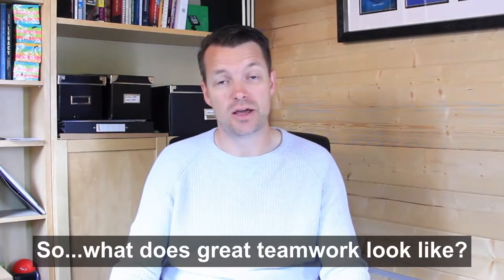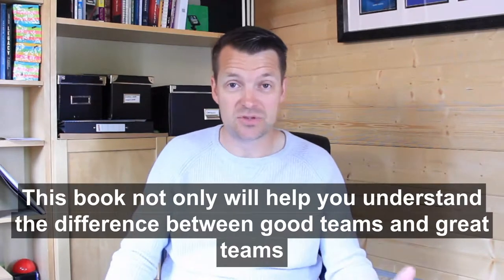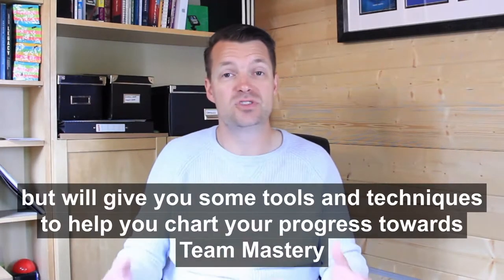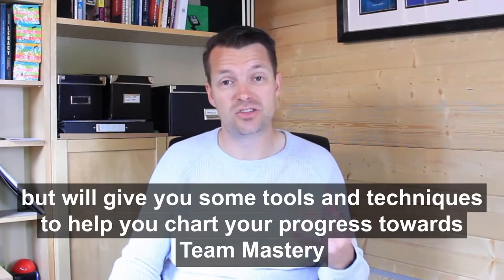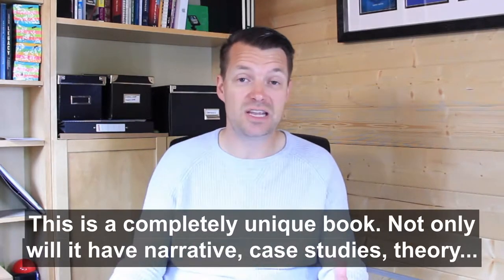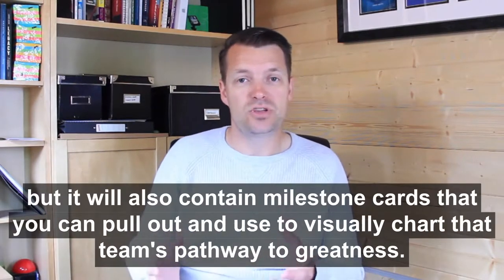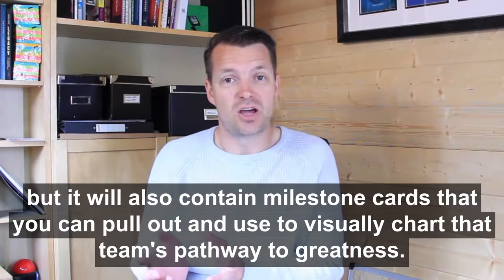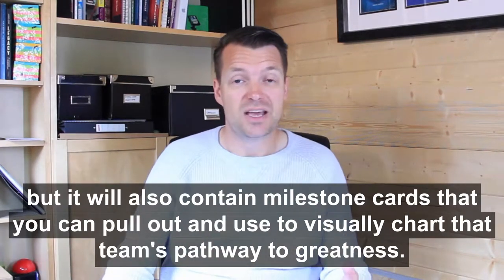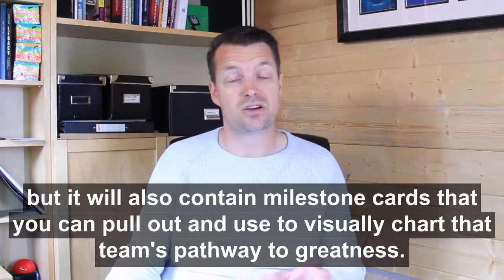What does great teamwork look like? This book will not only help you understand the difference between good teams and great teams, but it'll give you some tools and techniques to help you chart your progress towards team mastery. This is a completely unique book. Not only will it have narrative, case studies, and theory, but it will also contain milestone cards that you can pull out and use to visually chart that team's pathway to greatness.